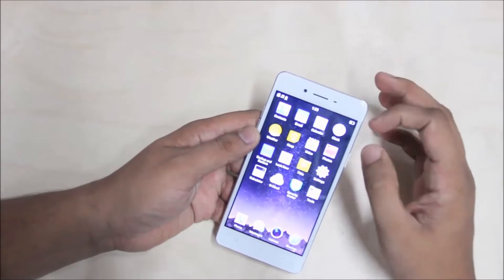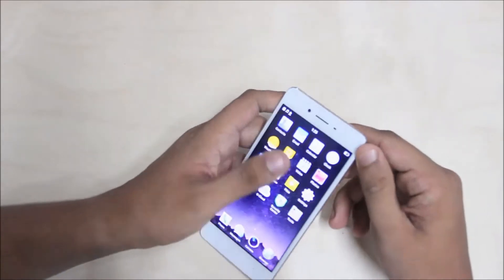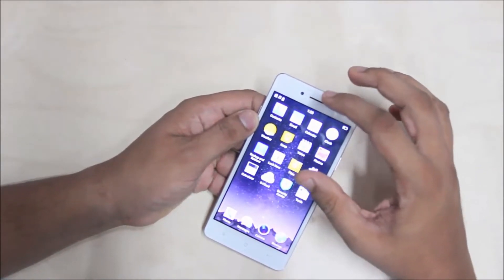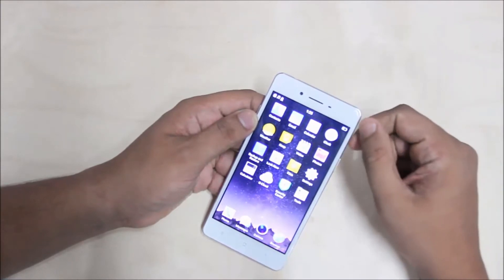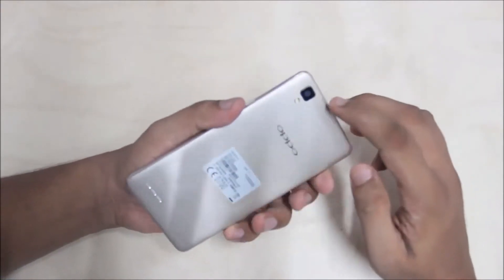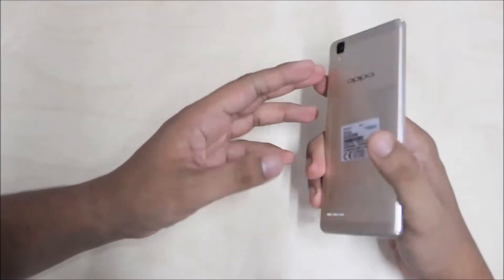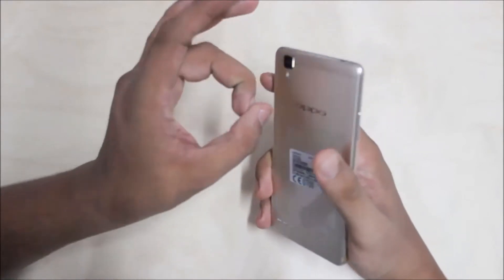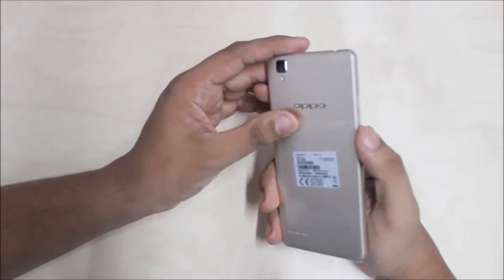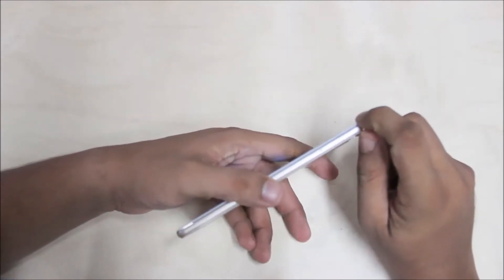The display is bright and vibrant — an iPhone 6s kind of screen. It has an 8-megapixel front camera, which is a selfie camera. It has a 5-inch screen and an aluminum finish. It also has a premium material. There is a design line similar to the iPhone 5S.